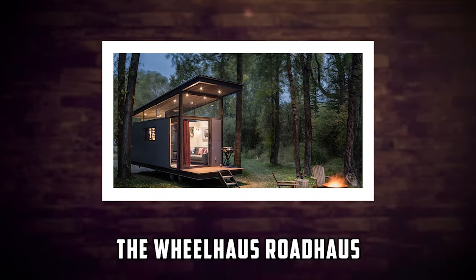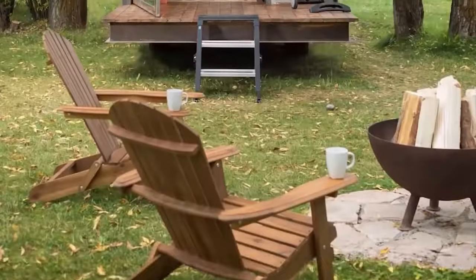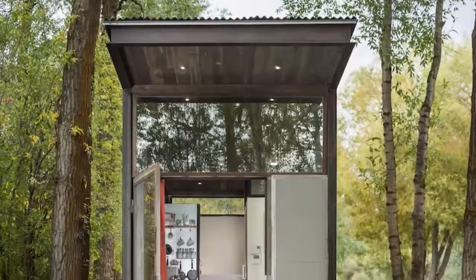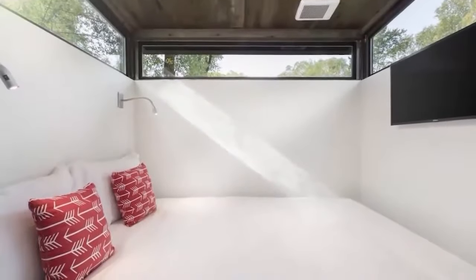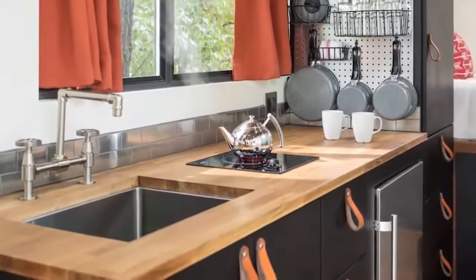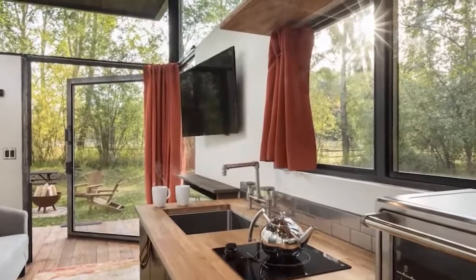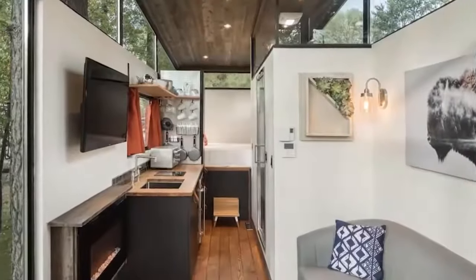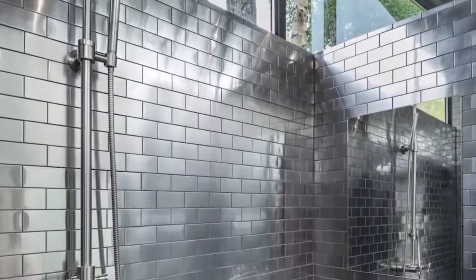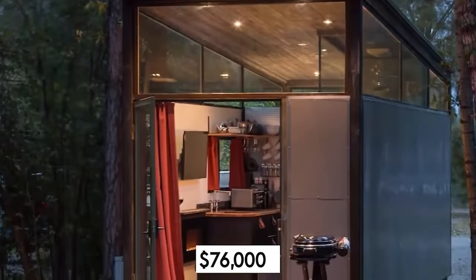Number 7: The Wheelhouse Roadhouse. The Wheelhouse Roadhouse is a compact tiny home that looks like a trailer. It has a simple and functional design made of metal and wood. It measures 160 square feet and can accommodate up to two people. It has one bedroom, one bathroom, and an open kitchen living area. It also has a sliding glass door that opens up to a small patio. The price starts from $76,000.